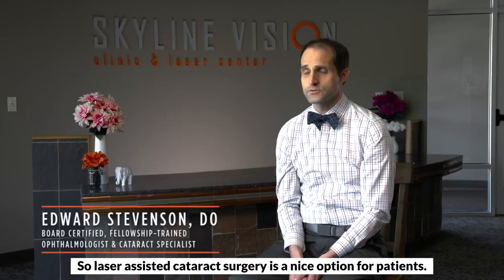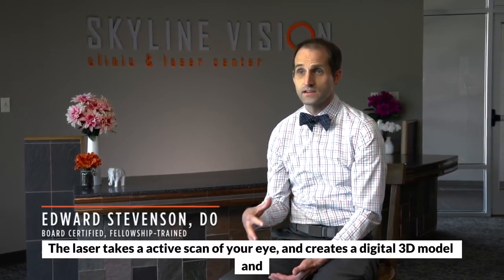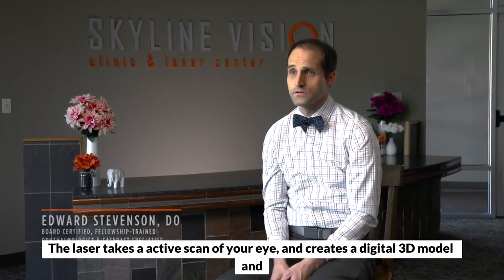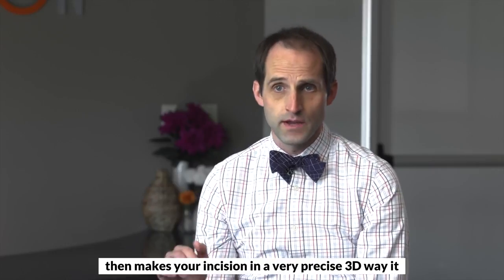Laser assisted cataract surgery is a nice option for patients. The laser takes an active scan of your eye, creates a digital 3D model, and then makes your incision in a very precise 3D way.